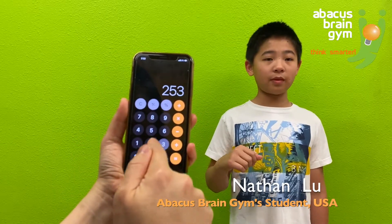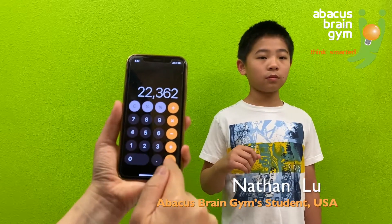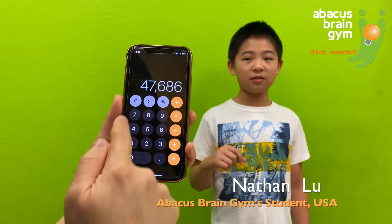25,324 plus 22,362. Answer: 4,766. Good job.